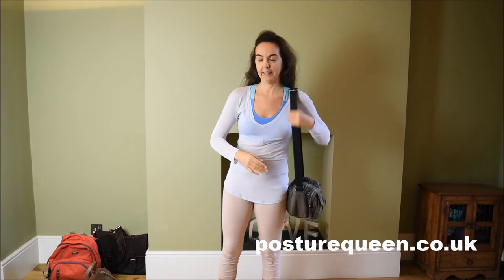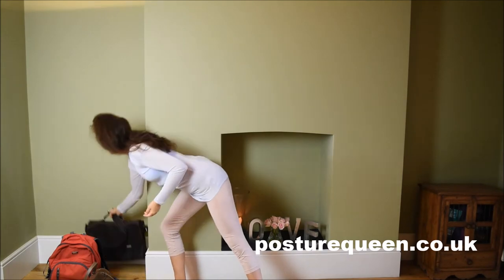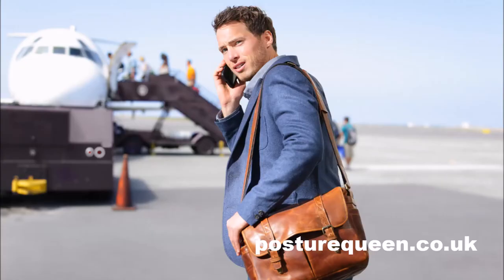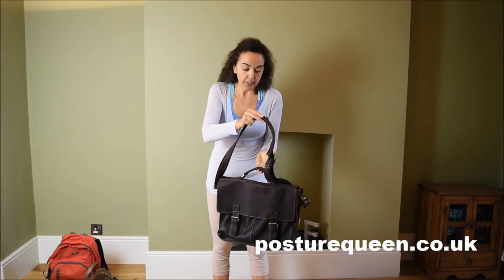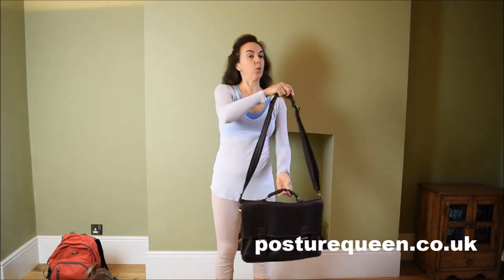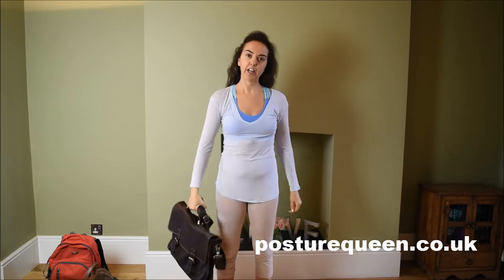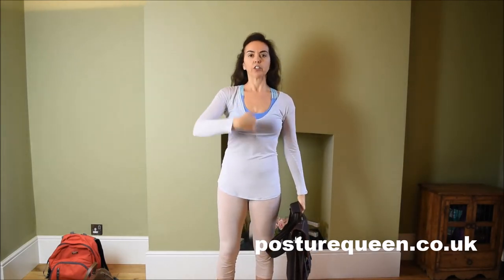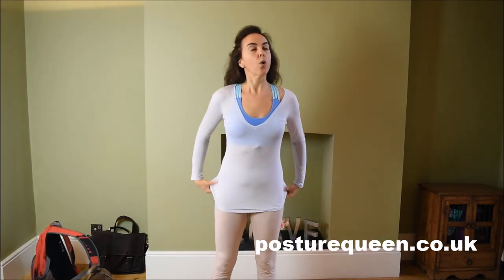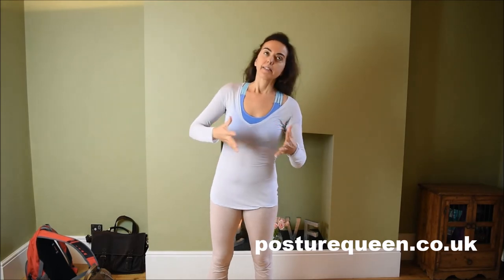When it comes to men's bags it's exactly the same thing. Have something that allows you to carry it in different ways — like this, or like this, or across the body — but always reminding yourself to change from side to side and not create that repetitive pattern.